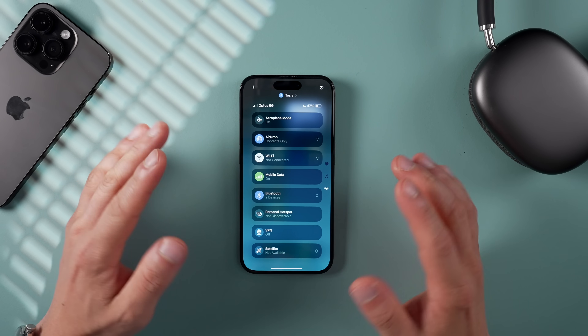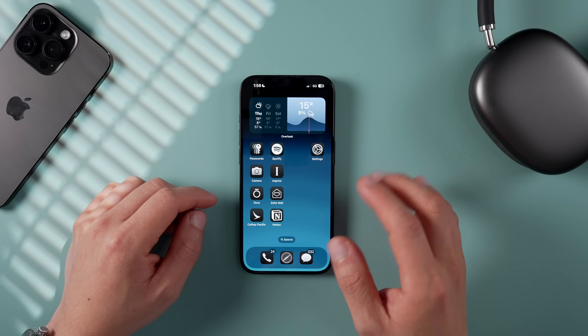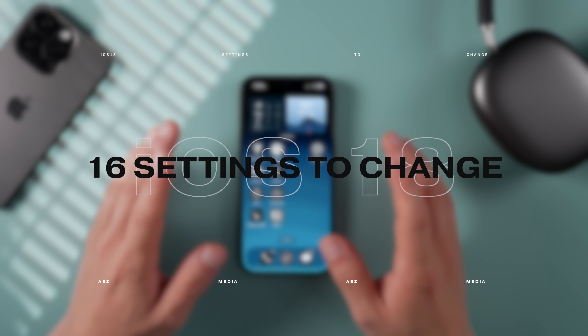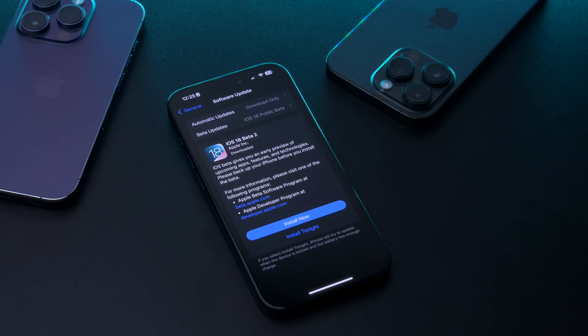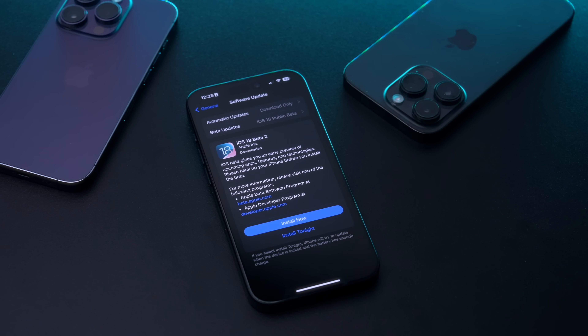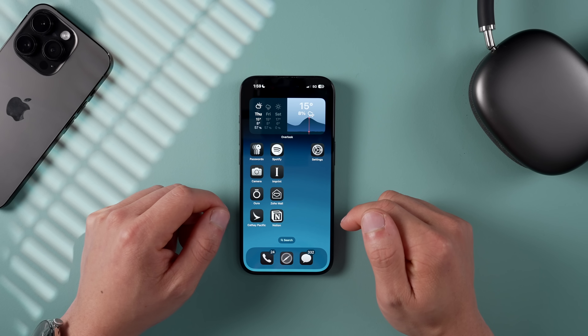Hey friends, Andrew here. Hope you're well. I've been testing iOS 18 on my iPhone for some weeks now. I've come up with a list of 16 important settings you want to set up and change right away once you've upgraded to iOS 18. Besides the new Apple Intelligence stuff, this is a big update with plenty of incredible features that will breathe fresh air and new functionality into your iPhone.